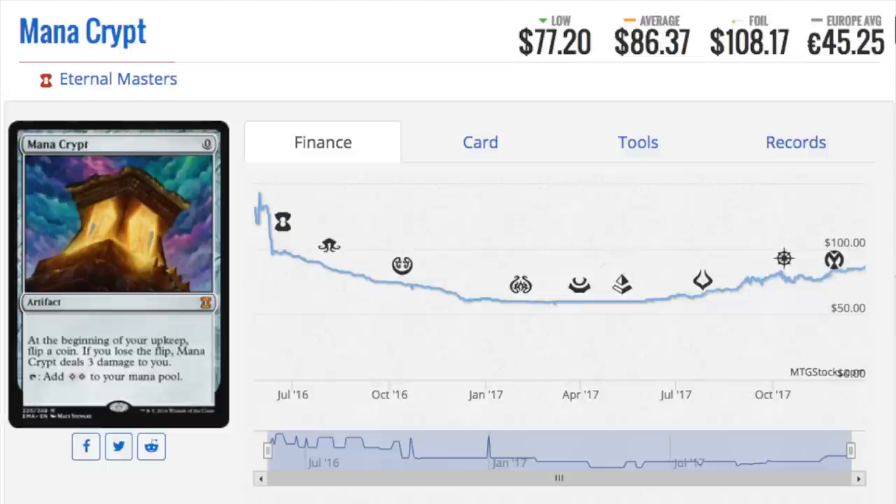Let's talk a little bit about new foils. Not interesting. Not cool. I'm not interested because the price difference on something like a Mana Crypt foil is only about $20. That's a very bad price gap. I like larger price gaps.